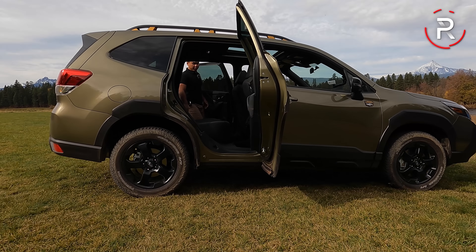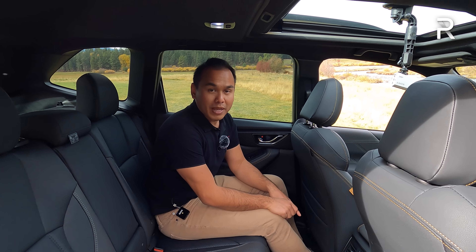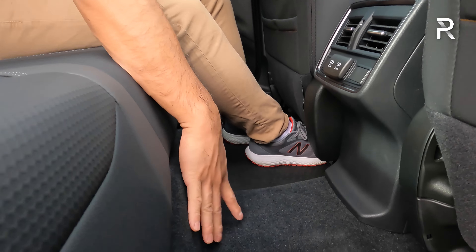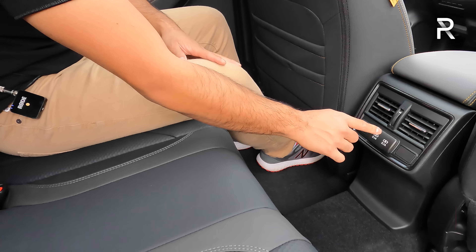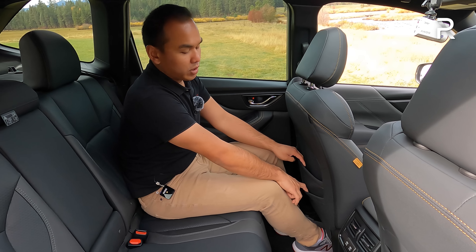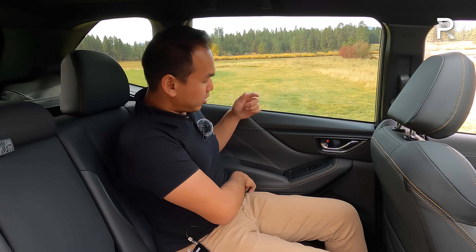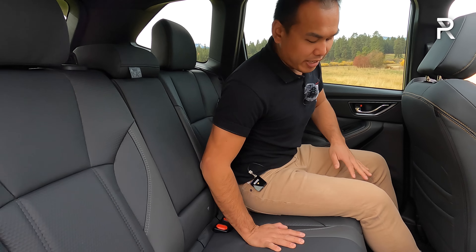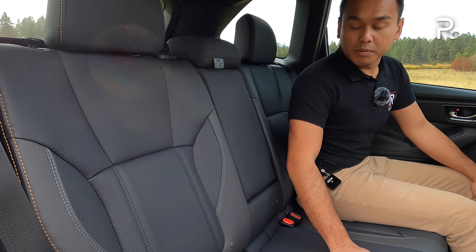Subarus are very popular family vehicles, and it's easy to see why when you hop into the back seat. This has one of the roomiest back seats in the segment — Subaru says legroom is 39.5 inches, the same as the larger Outback and one of the highest in the segment. The floor isn't completely flat but you can easily fit three people across. You get rear seat air vents, two USB ports, though no heated rear seats.